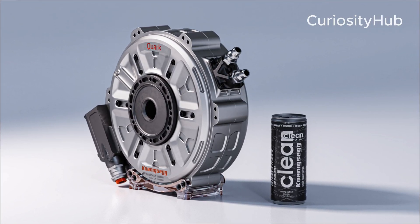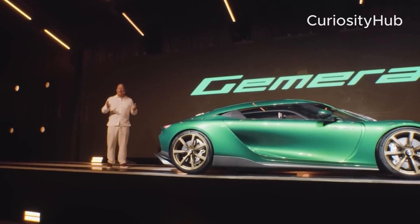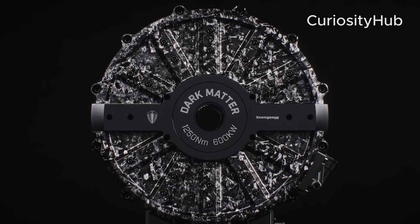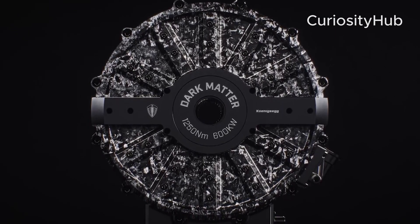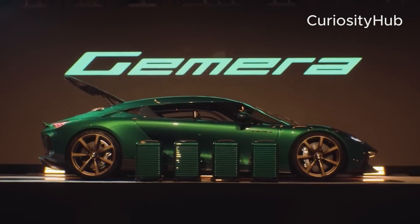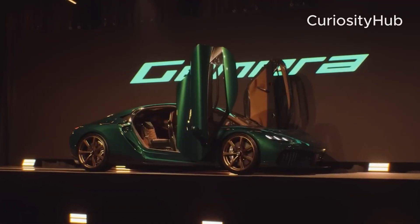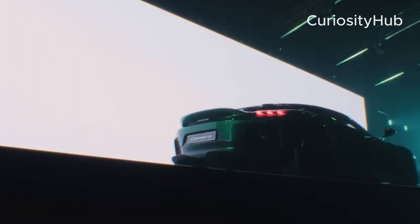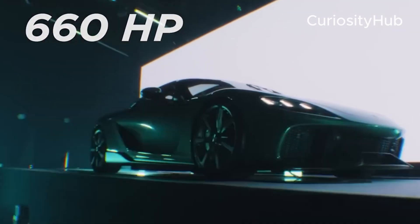However, one of the most impressive and mysterious features of Koenigsegg's latest creation, the Gemera, is the dark matter engine. The dark matter engine is a term coined by Koenigsegg to describe its in-house designed electric motor that powers the Gemera. The motor is called dark matter because it is extremely compact and lightweight, yet produces an astonishing amount of power and torque.